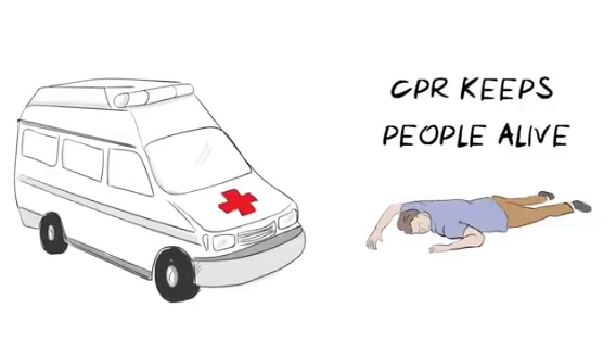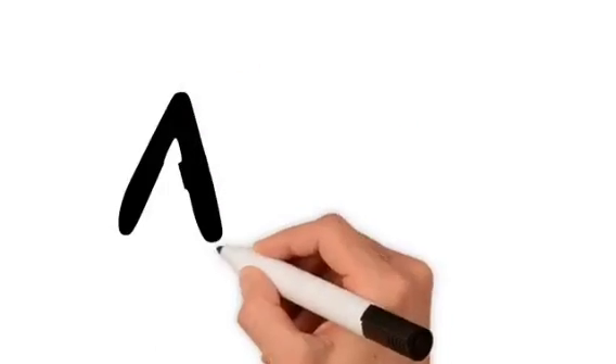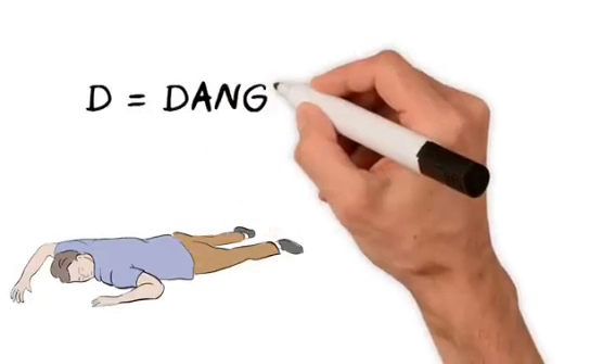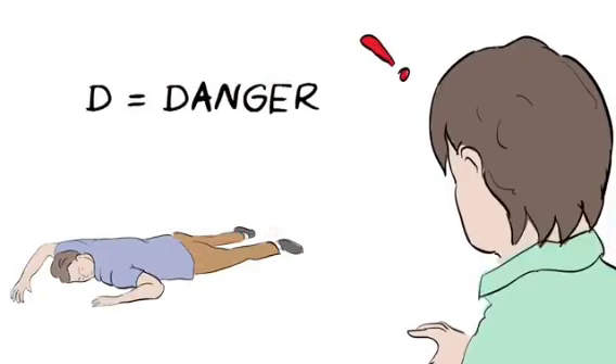Learning these simple life-saving skills is as easy as ABC. All you have to remember is the Doctor's ABC. D is for danger. First, look around carefully to make sure the area is safe for yourself and others before approaching.